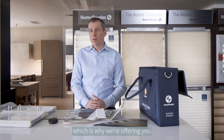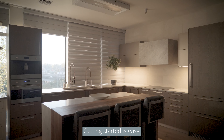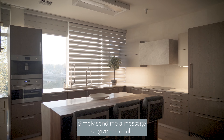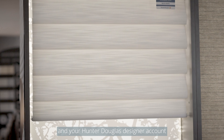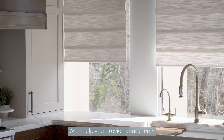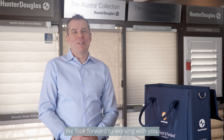We want you to experience this exceptional process and our service firsthand, which is why we're offering you special designer pricing for your personal home or office. Getting started is easy — simply send me a message or give me a call. I'll set you up with the trade partner pricing and your Hunter Douglas Designer account. We'll help you provide your clients with the best Hunter Douglas shades. We look forward to working with you.